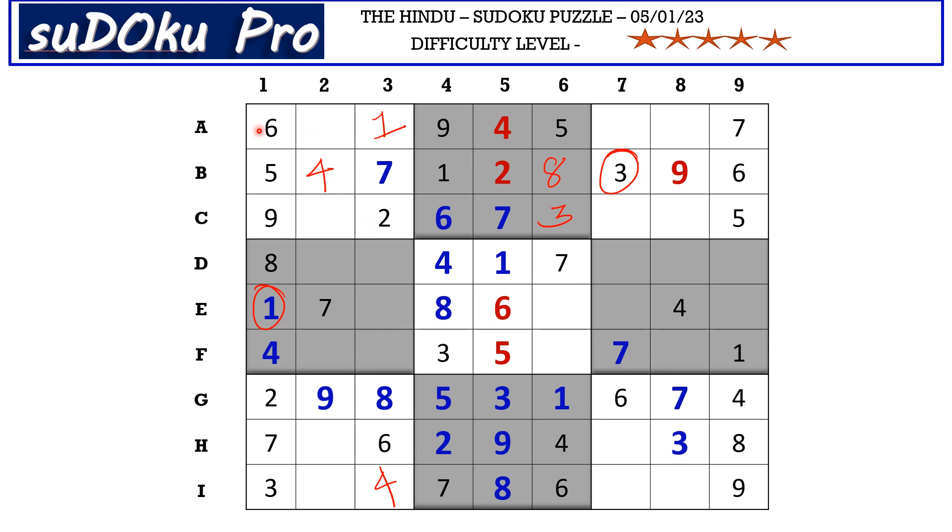In block one there are only two empty cells with missing numbers three and eight. This three from the adjacent block blocks here, so C2 takes eight and A2 takes three. In the C row the missing numbers are one and four. There is a four blocking from column eight, so C8 takes one and C7 takes four.